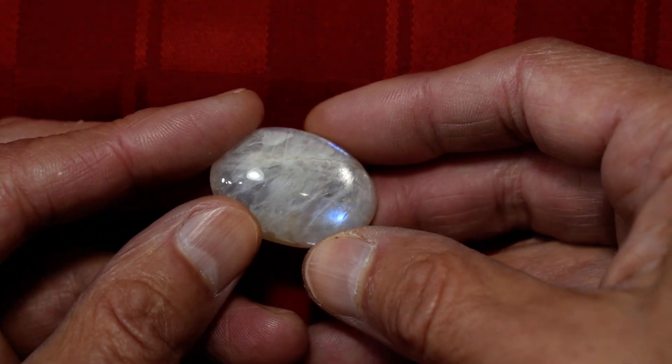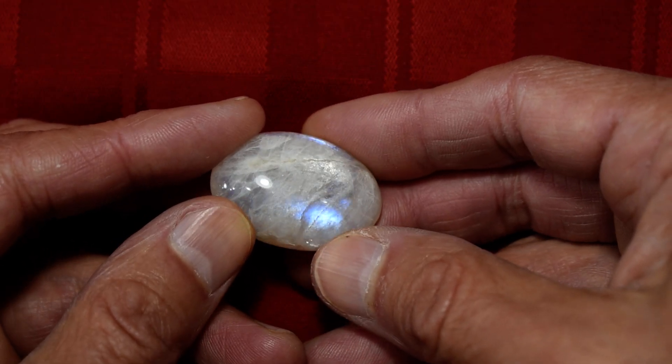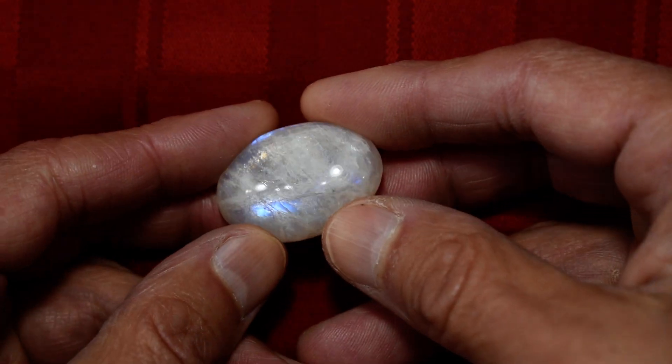It's just crazy amazing. We looked through hundreds of stones, and we were able to pick out about maybe 20 or 25 at the most that met our quality standards.